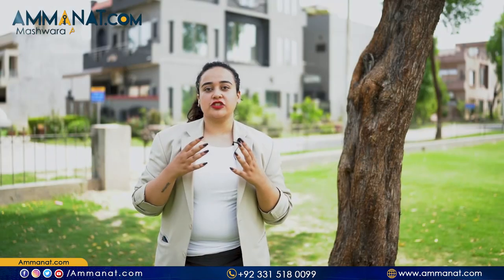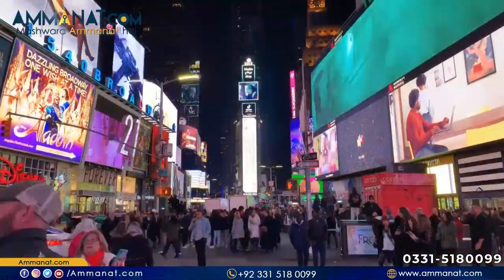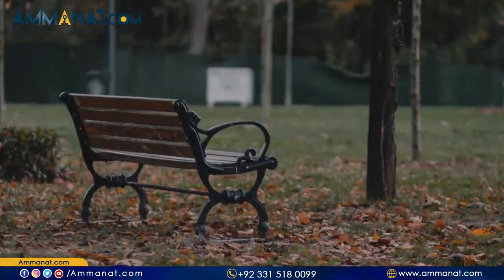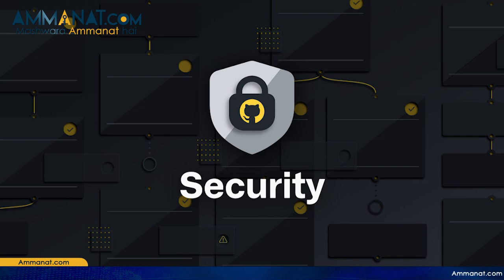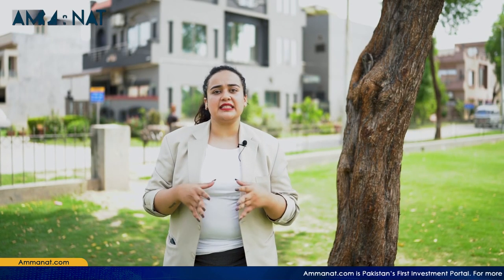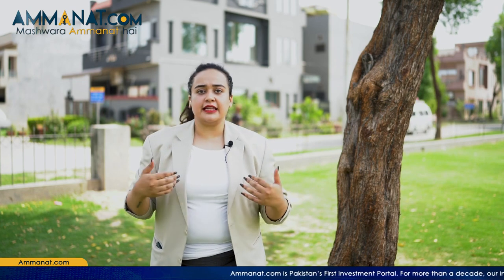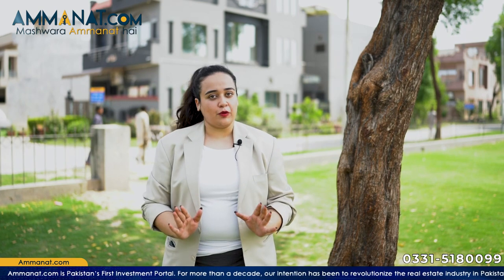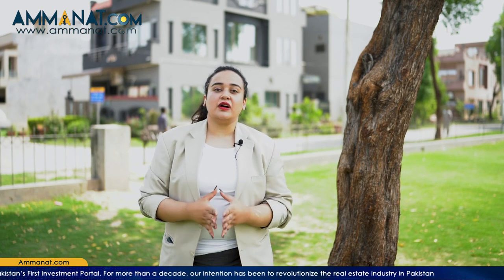I will now talk about the facilities provided for Parkview City Lahore residents and visitors. There are schools, commercial centers, and shopping places. There are parks in every block, and security is very good with no security issues. Whatever the daily needs are, they are easily available here. This is a completely developed and very beautiful project.